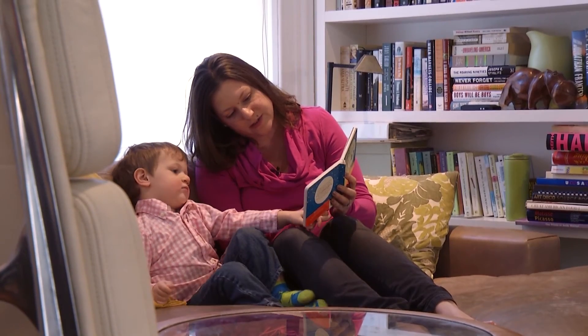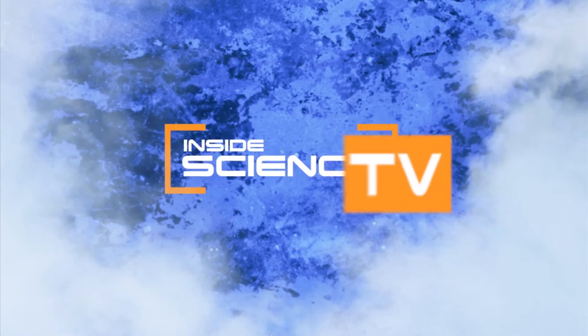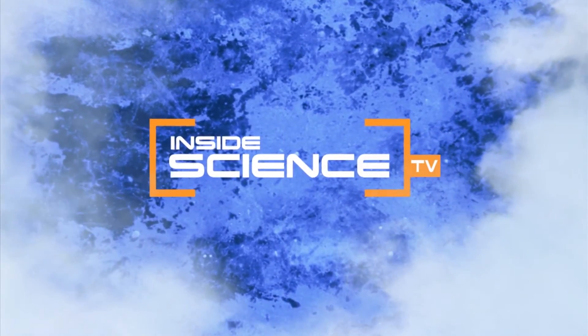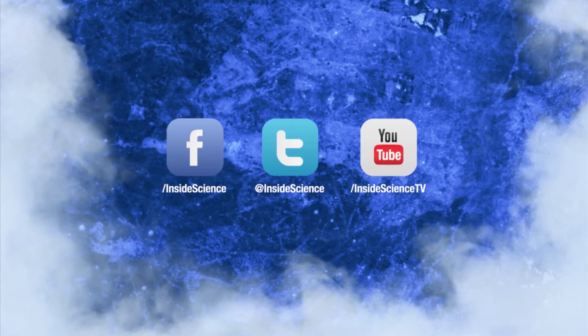Developing a portable lifesaver for asthma sufferers. I'm Josh Lebowitz reporting. Inside Science TV. If you enjoyed this edition, follow us on Facebook, Twitter, and YouTube. Powered by the American Institute of Physics and a coalition of underwriters.